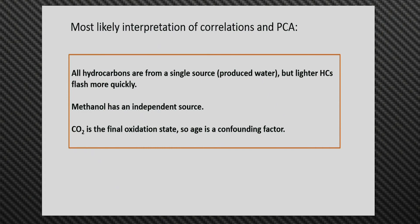We think that methanol is also being dumped in the ponds independently of the produced water. And CO2, we think, represents the final oxidation state — any hydrocarbons that remain for a long time in the pond are eventually oxidized to CO2. That's why CO2 does not appear to be well correlated with the other compounds.